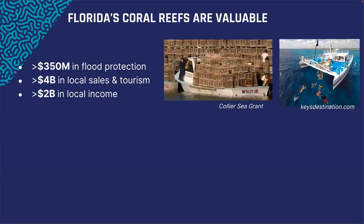My background is understanding the ecology, physiology, and genetics of corals to inform the science needed to undertake coral restoration. To set the stage: Florida's coral reefs are incredibly valuable. Here in Florida alone, on an annual basis, coral reefs provide over $350 million in flood protection and billions of dollars from local sales, tourism, and local income.